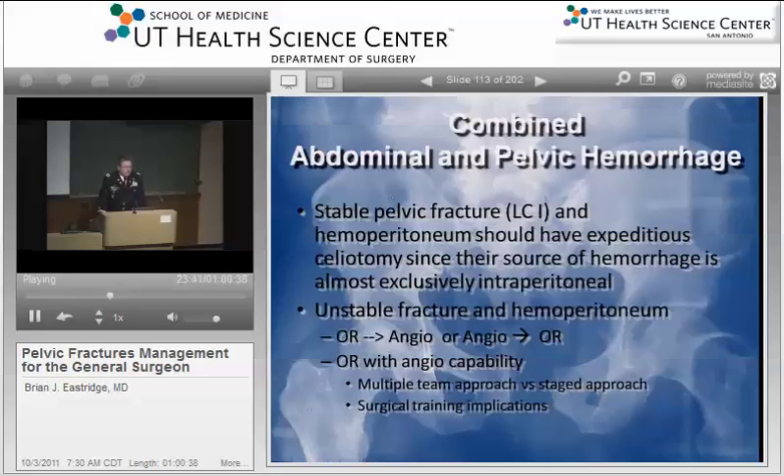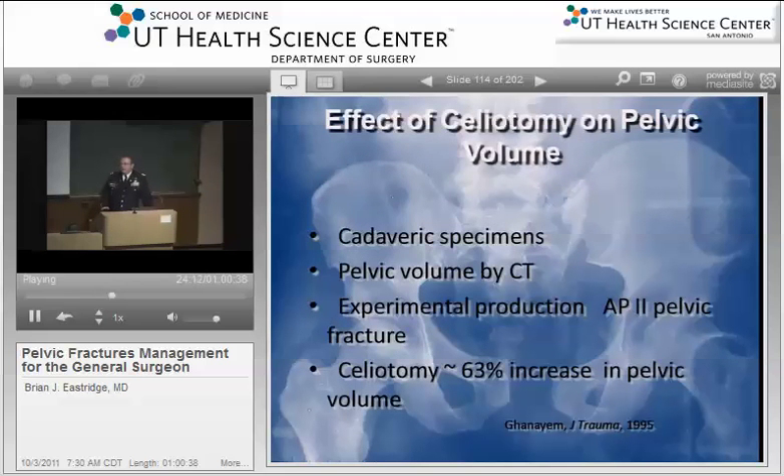There are some implications with respect to multiple team approach versus staged approach. And there are some surgical training implications too — if we're going to start managing these as exclusively general surgeons, then we need to have more endovascular facility with respect to simple angiography and embolization. You can't lap somebody with a big pelvic hematoma with impunity. It's been shown in numerous cadaveric series that once you open the belly and split the fascia, you lose a significant amount of peritoneal and pelvic domain, and you can have a tremendous increase in your pelvic volume just as a consequence of your laparotomy.